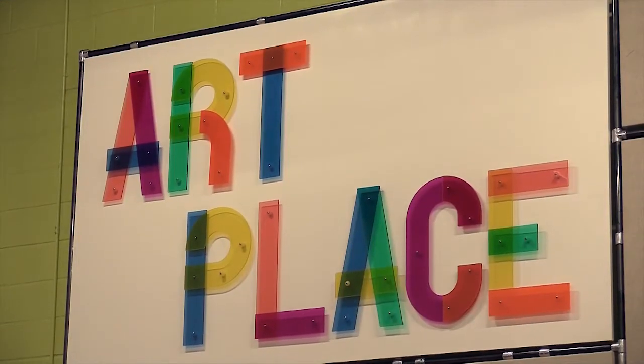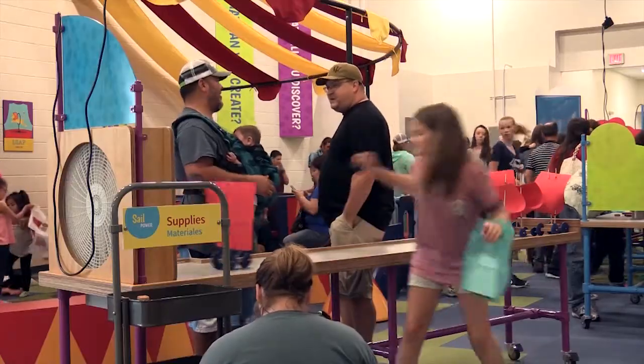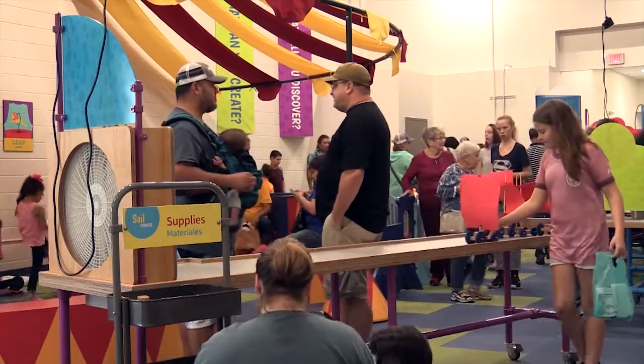We have the Art Place. The Art Place is a place for collaborative and individual art projects. We also have a wind table, a sail car table, where kids can make a sail car and try to race them, maybe with their friends, and try to engineer that sail car so that it will move faster depending on how they construct their car.